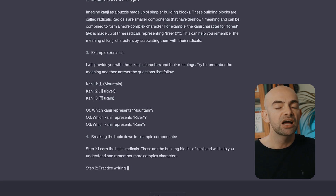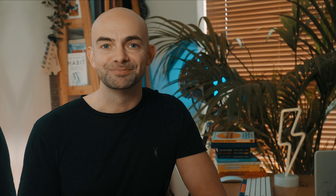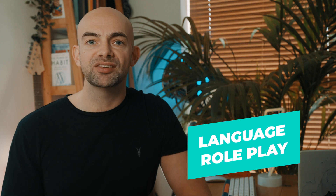You can then get ChatGPT to work through these examples with you so that you develop a deeper level of understanding. The best way to learn a language is through practice, and one of the best ways to practice is to work through a conversation with a native speaker or practice a roleplay scenario.